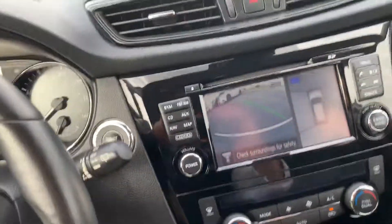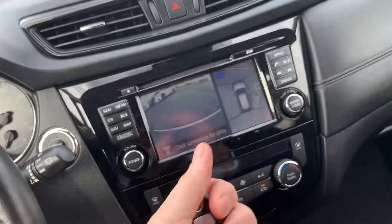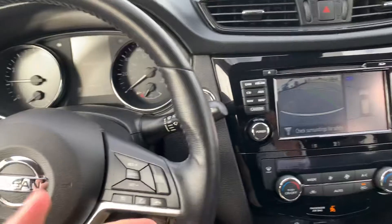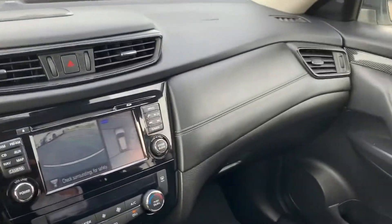It is a push button start and it does have remote start. So if you keep this key in your pocket, purse, or a bag, all you need to do is have it with you. There's a button on the outside of the door — you can press that to get inside and it unlocks the doors.